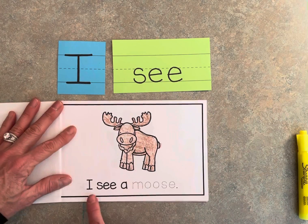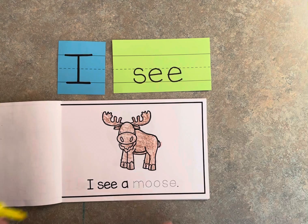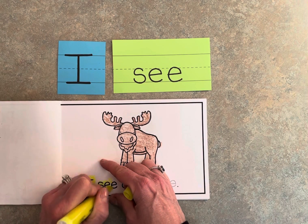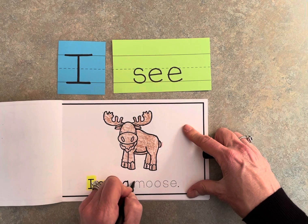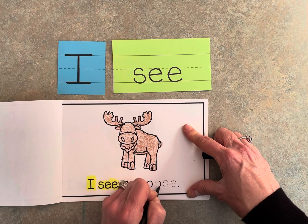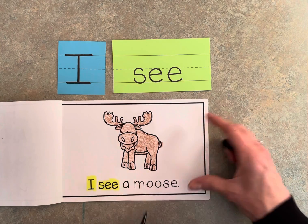Okay, so it goes like this: 'I see a moose.' So you're going to highlight 'I' and 'see,' and then with your pencil you're going to trace the word 'moose.' Just like that.